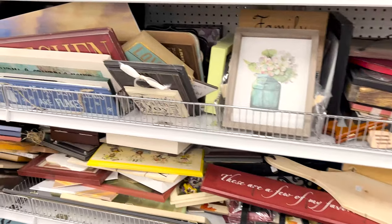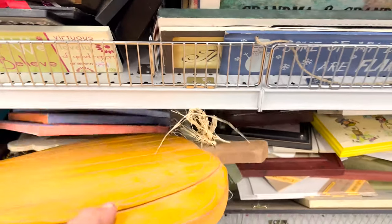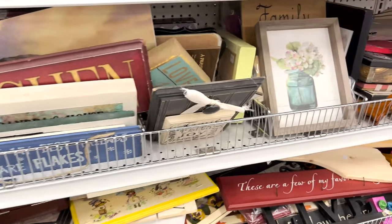I usually find quite a few good wood objects to use or turn into something different, but the wood shelving here is out of control. There are just so many little tiny signs and pieces of wood, and not very much of it is usable for what we do with home decor.